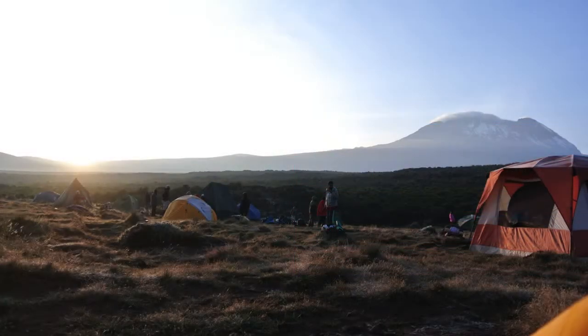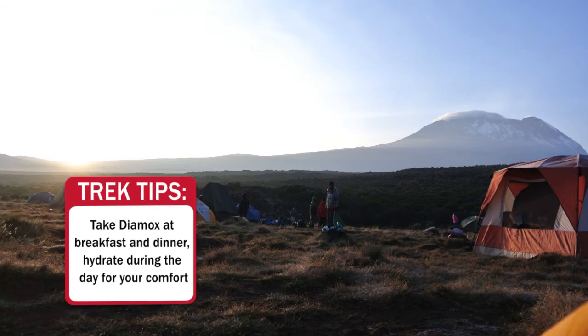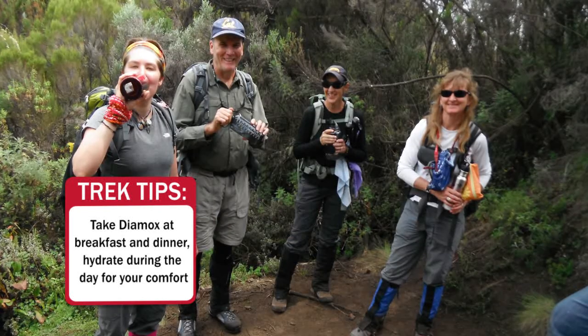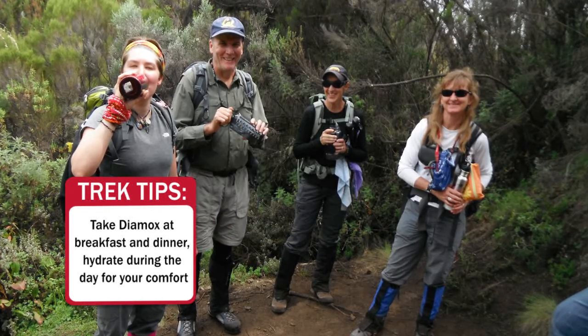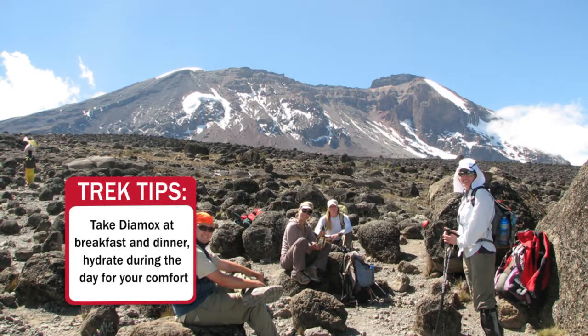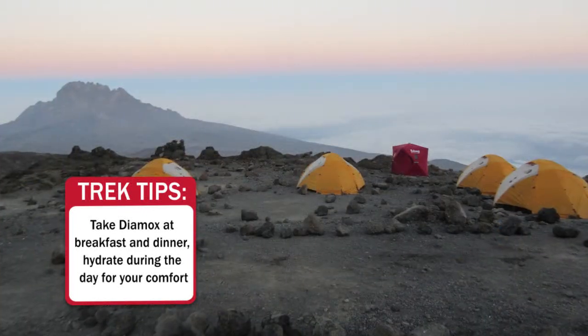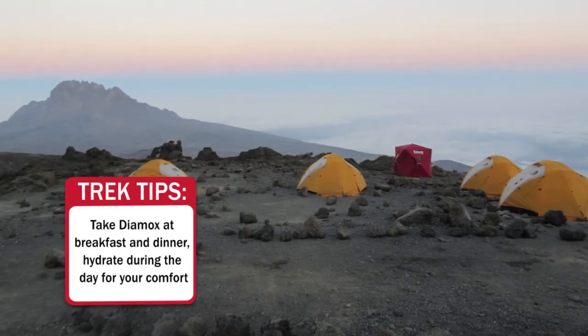On the mountain, you take your Diamox pill in the morning at breakfast time and then we're hydrating all day as we make our way on the trek, so you can go to the bathroom as needed during the day. Then in the evening you take your Diamox at dinner time and you can rest more comfortably in your tent at night without having to get up to go to the bathroom.